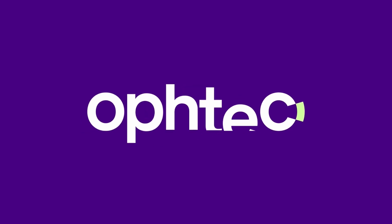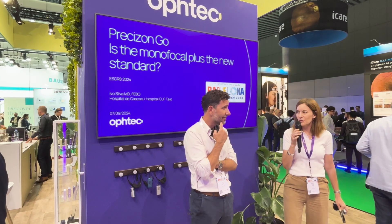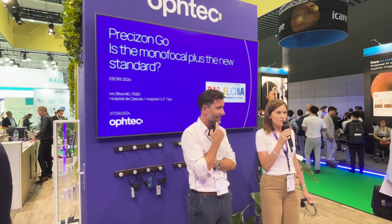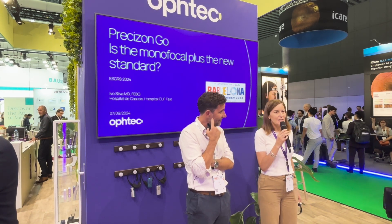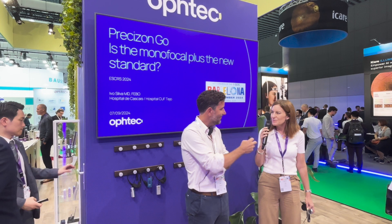Welcome everybody to the Oppex Booth Lecture. Today we have Dr. Ivo Silva from Portugal, who will be sharing with us his experience with Precision Go, the newest member of our Precision family. He's been implanting a few lenses already and will talk about his experience and outcomes. Thank you, Dr. Silva.